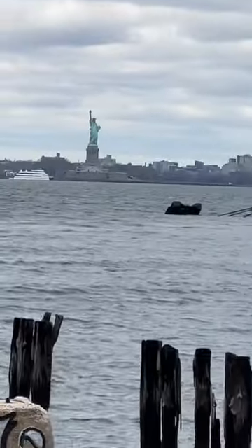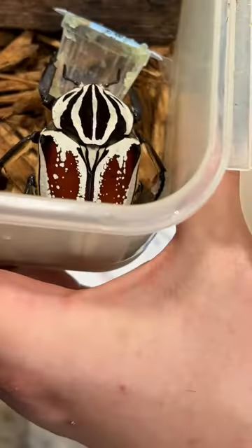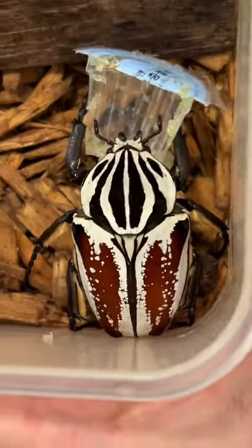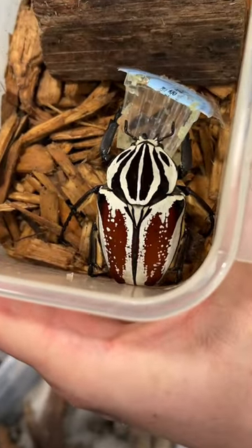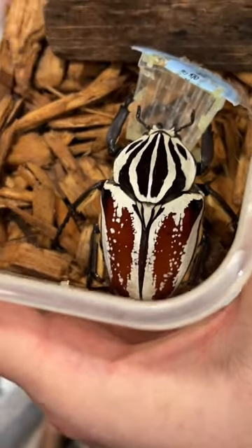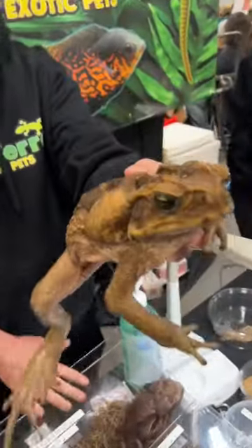I just got back from Long Island, New York, going to the reptile expo up there. We saw lots of amazing animals — here's some of the highlights for me. This goliath beetle is the largest beetle species in the world; absolutely amazing to see. The colors are just unreal on him.